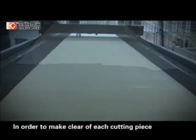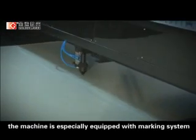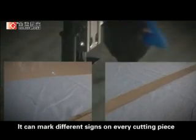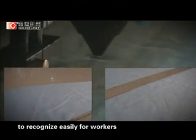In order to make clear identification of each cutting piece in the follow-on sewing process, the machine is especially equipped with a marking system. It can mark different sizes on every cutting piece to recognize easily for workers.